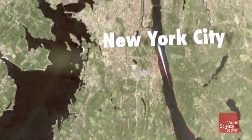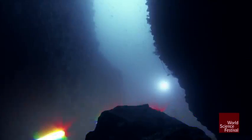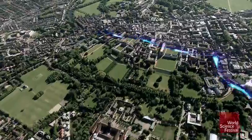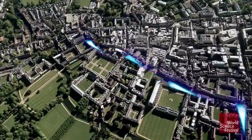Most of them will go through 60 Hudson in New York, where they are redirected back to England as light, riding a fiber of glass as thick as a silver dollar. Then back on copper wire, through regional British networks, until all the packets reach their destination.